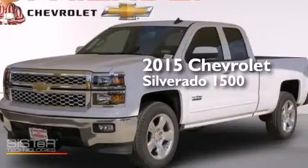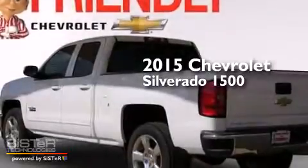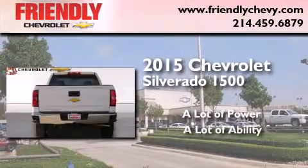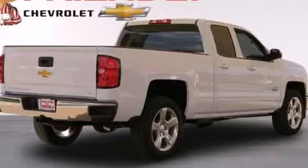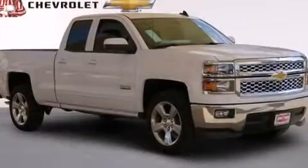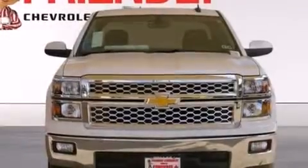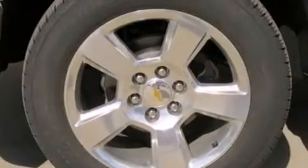This is a brand new 2015 Chevrolet Silverado 1500. Its top features and packages include the convenience package, a navigation system, traction control and stability control systems, hill start assist, and a tire pressure monitoring system. The following features are also included.